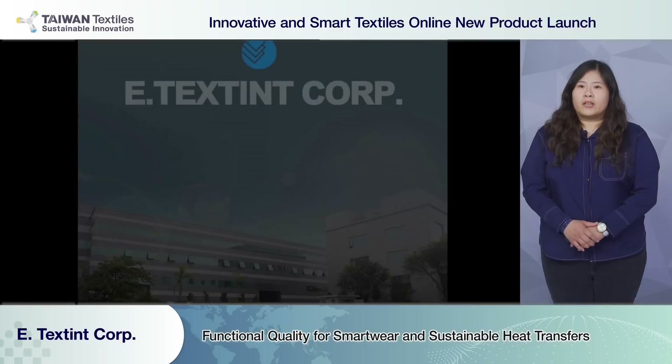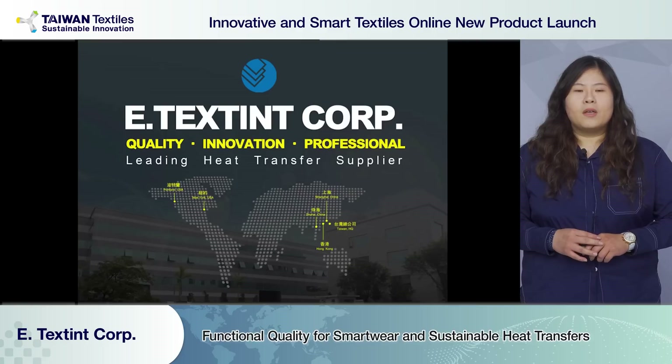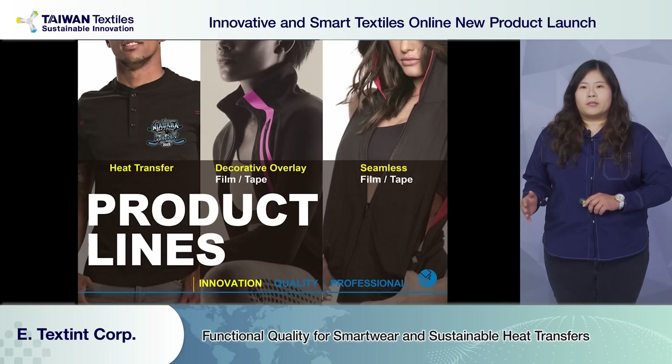I'm Annie, representing E-testing Corp. In the presentation, I'll be introducing our strengths and innovations. We categorize our products into three: heat transfer, decorative filament tape, and cement filament tape.